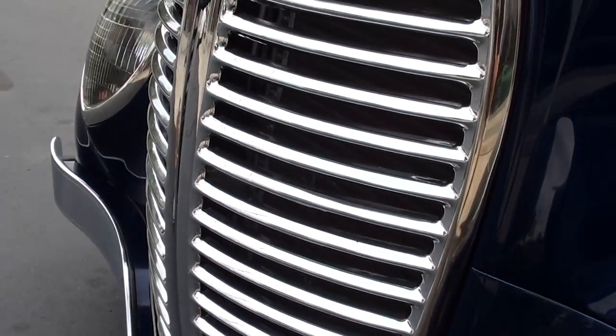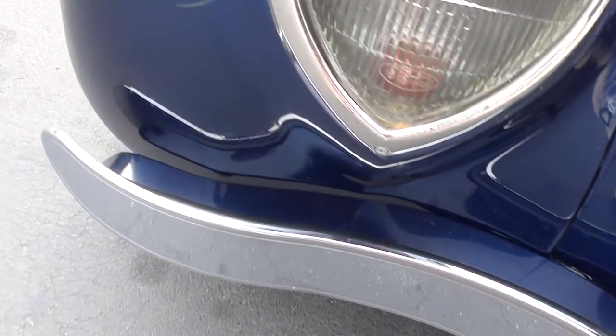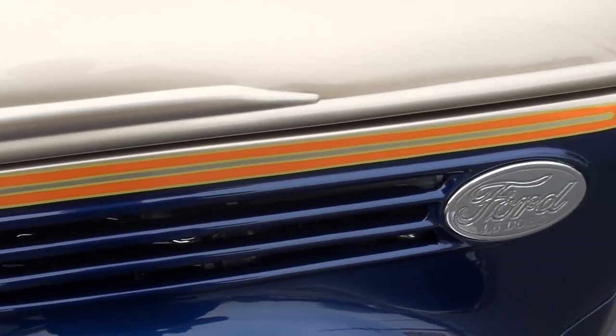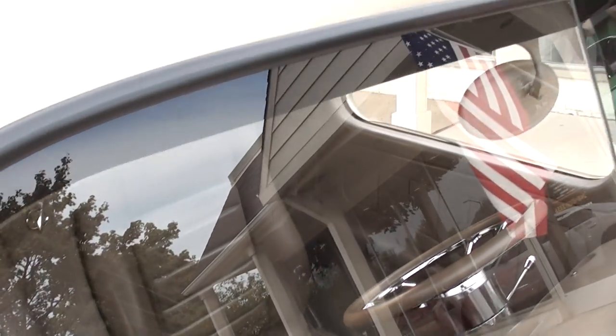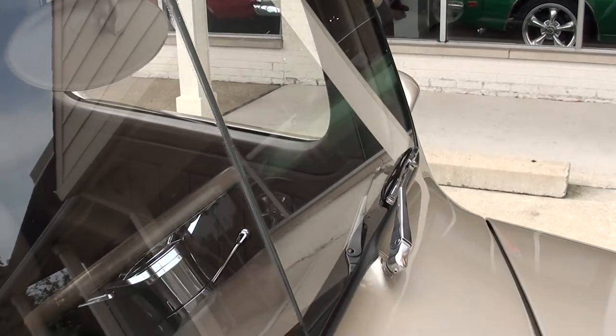It's just a great truck. Truck's out of Tennessee. Again, all steel, laser straight. Very nicely done. When you look at the quality of the work that's done to this truck, it's just beautiful.